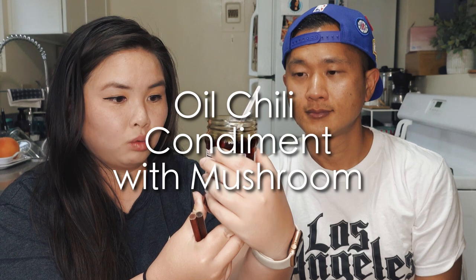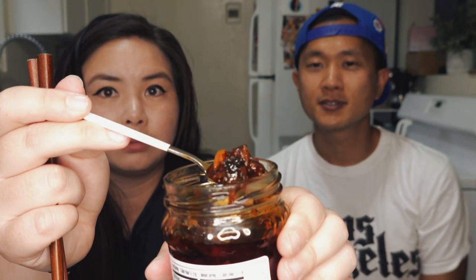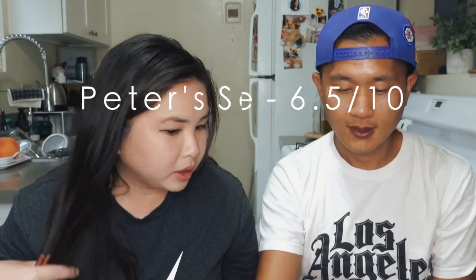Next one is also by Lao Gan Ma and it's called Oil Chili Condiment with Mushroom. This is the first of the mushroom variety, and it has mushroom and peanuts in it. It definitely does not smell spicy — smells sort of similar to the previous one. It has big chunks of mushroom, very mushroomy. It's a lot of mushroom. It's definitely not spicy — it's red but not spicy. I don't care for it: four out of ten for me. I'll give it a six and a half. It doesn't have much other flavor besides mushrooms; the mushroom chunks are very chewy, feels meaty.